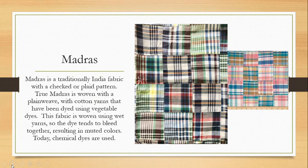Madras. Madras is traditionally an Indian fabric with a checked or plaid pattern. True madras is woven with a plain weave using cotton yarns dyed with vegetable dyes. The yarns are dyed in a wet vat and then while the yarns are still wet, they leave the fabric — so the colors tend to bleed together and result in a muted, soft blended color. Today chemical dyes are typically used, but we still try to get that soft, muted, slightly blended color feel within our madras fabrics, and there are many different styles and patterns available.